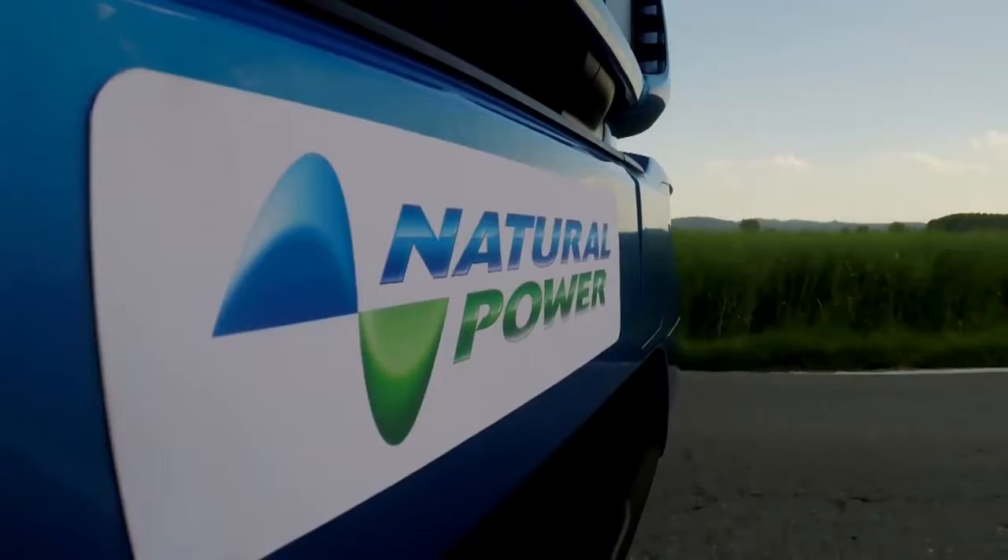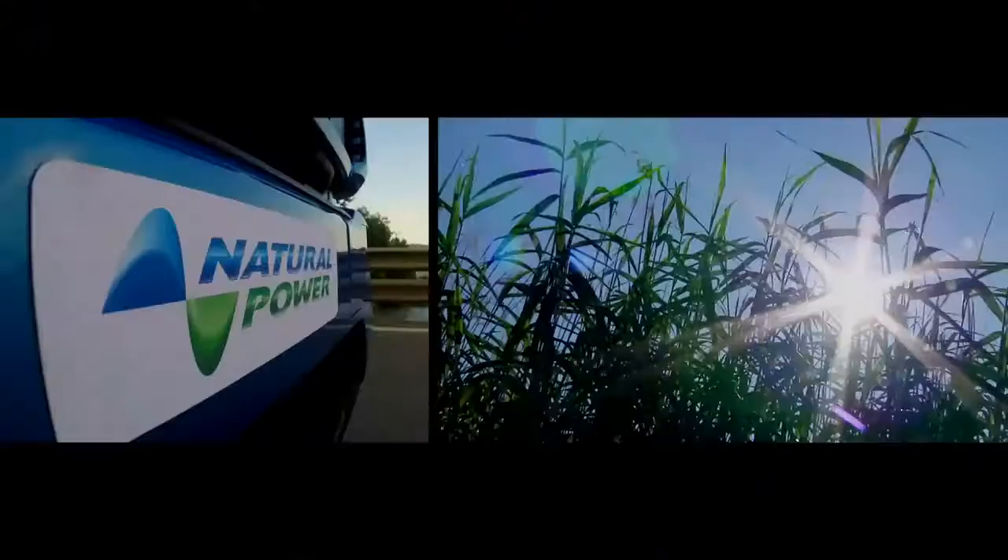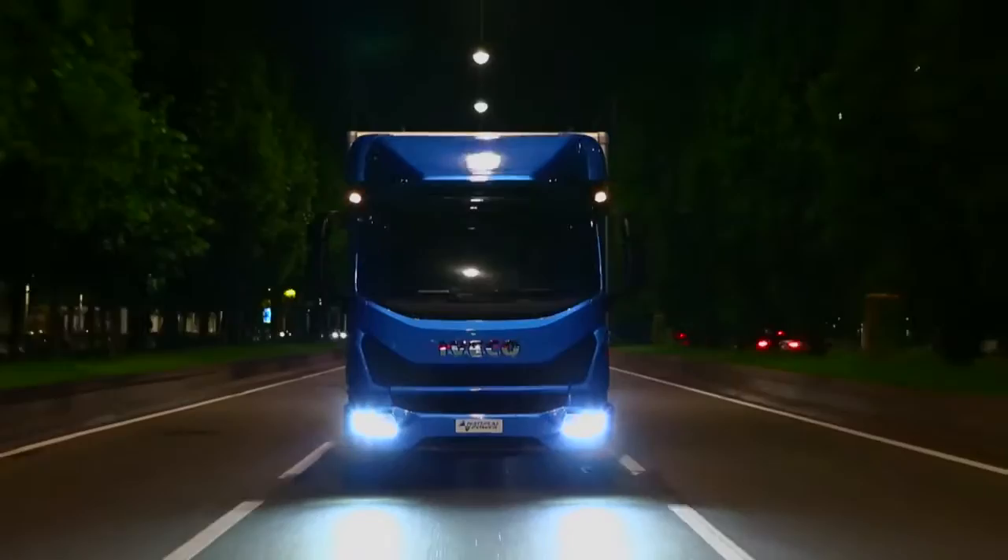The new Eurocargo is also offered in a Super Eco version powered by natural gas. Already compliant with Euro 6 Step C emission requirements, it delivers improved performance with a maximum torque increase up to 750 Nm. The low noise engine in the Eurocargo natural power makes it perfect for nighttime work.